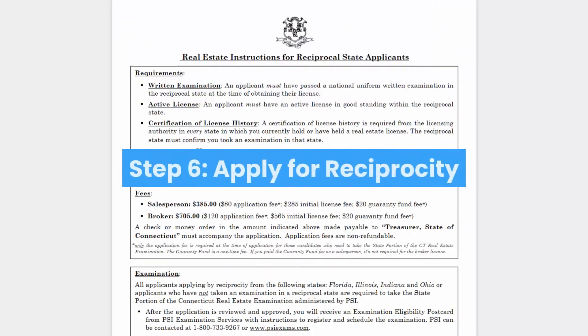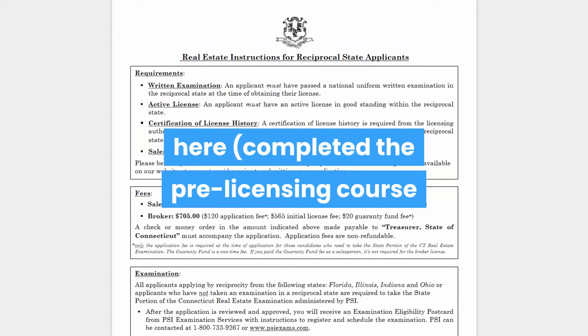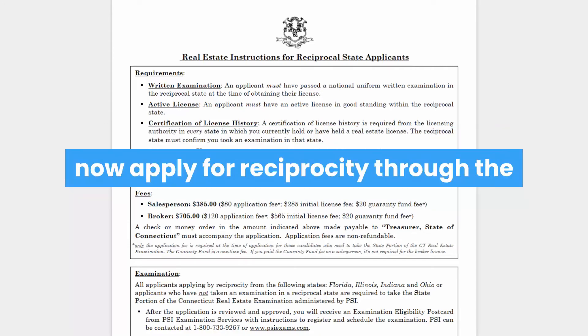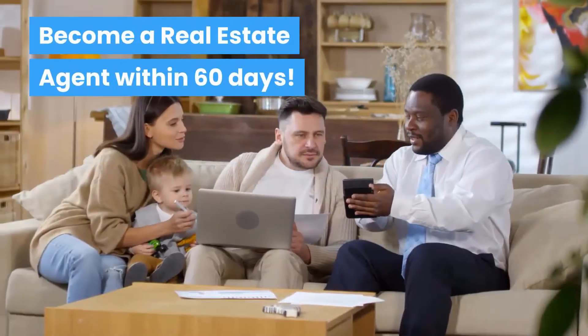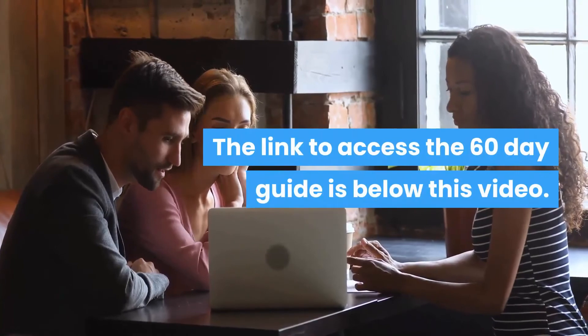Step 6: apply for reciprocity. When you have completed the pre-licensing course and passed the Massachusetts real estate exam, you can now apply for reciprocity through the Connecticut real estate commission. Become a real estate agent within 60 days. The link to access the 60-day guide is below this video.